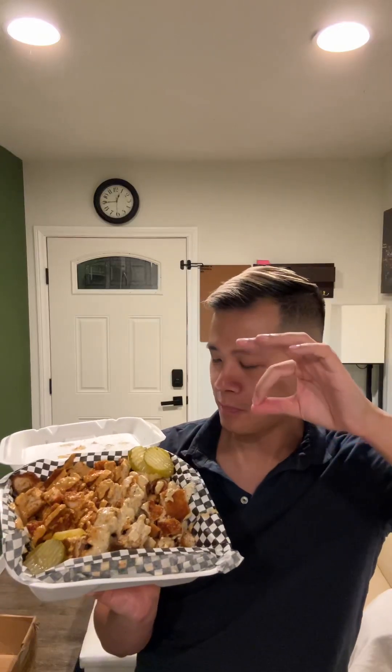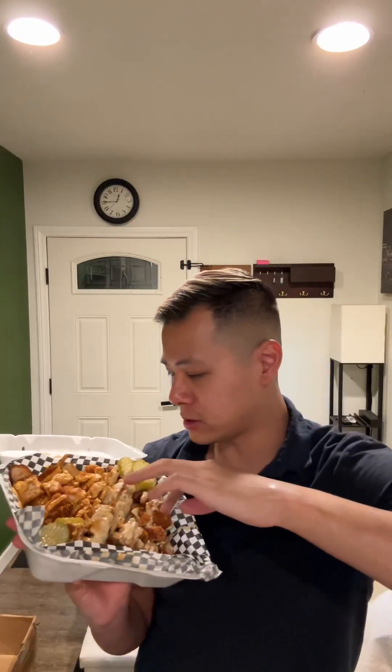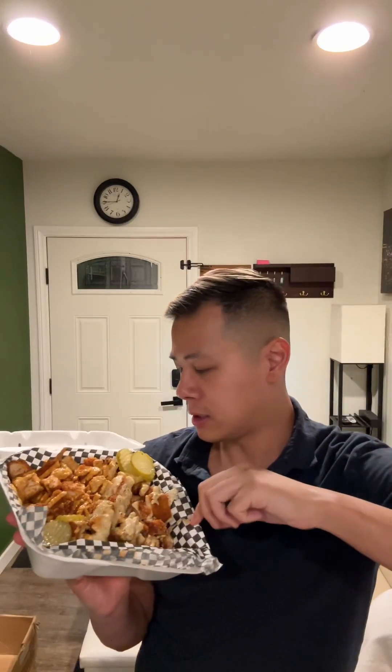Today we have a special treat — a giant french fried chicken tender platter. Look at this sauce, pickles, fried chicken, and supposedly there's french fries, but I don't see a single french fry. Maybe it's just french fry chicken tenders — oh no, there's french fries underneath.